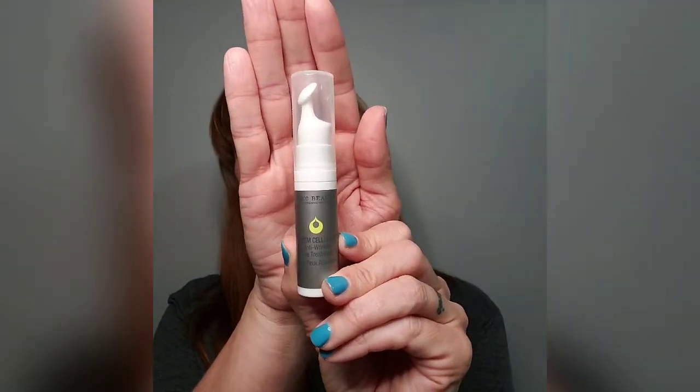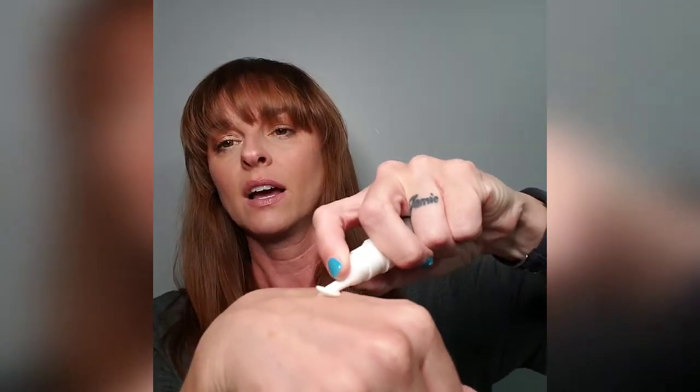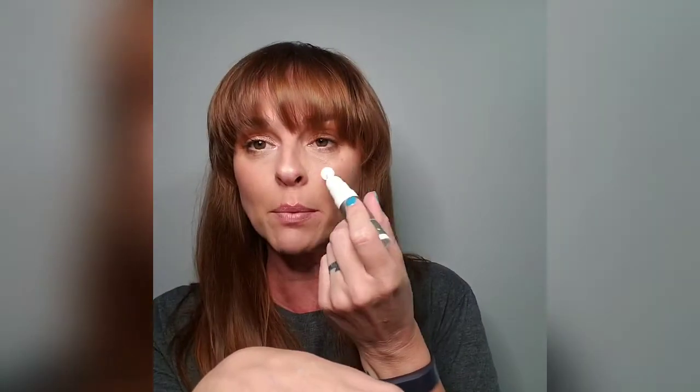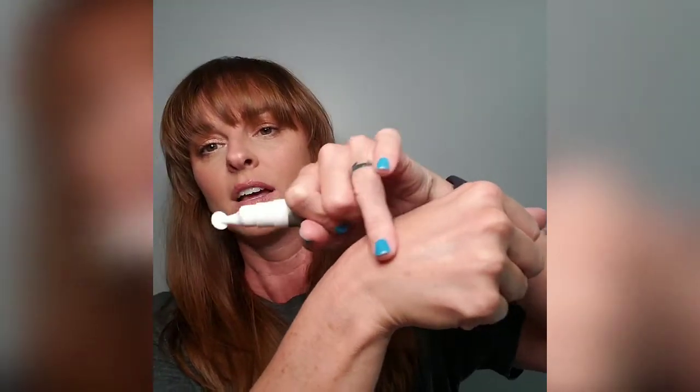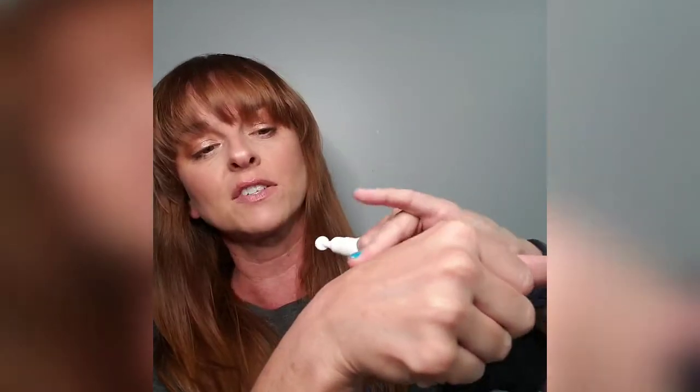This is the Juice Beauty Stem Cellular Anti-Wrinkle Eye Cream — I got it as a sample and I've loved it. It's more like a gel treatment. I squirt it on my ring finger and pat it in — it's very hydrating. Do you see that glow right there? There's quite a bit left so I have a while before I need to purchase it. I actually used it after I got out of the shower today.